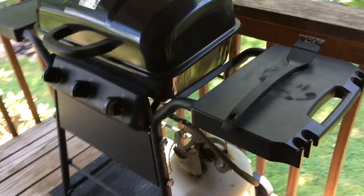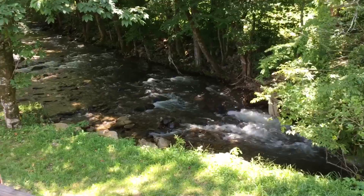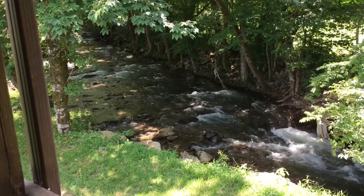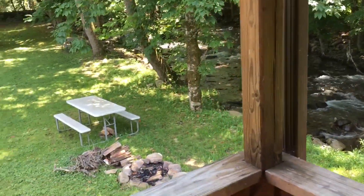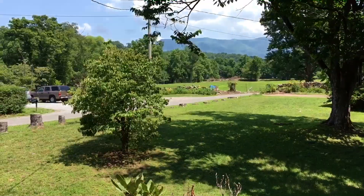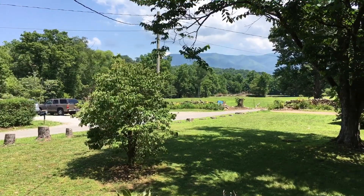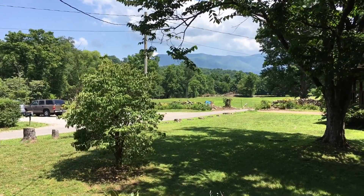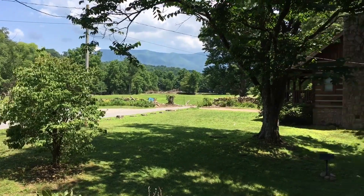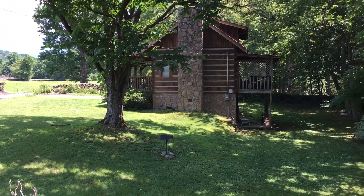Got a little table out here and a little propane grill. The sound of the water is amazing. This is a cabin rental place — a family operation. I think they actually have some farm ground here. If I'm not mistaken, they've got four or five cabins that they rent.